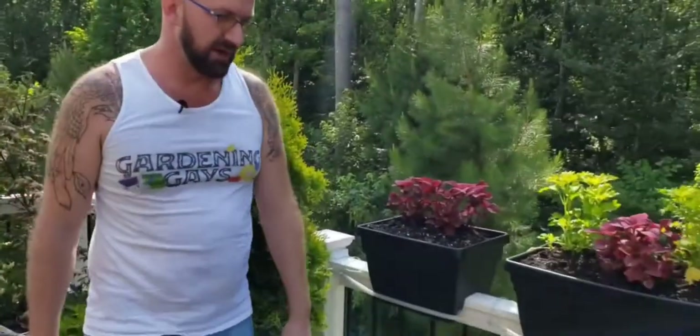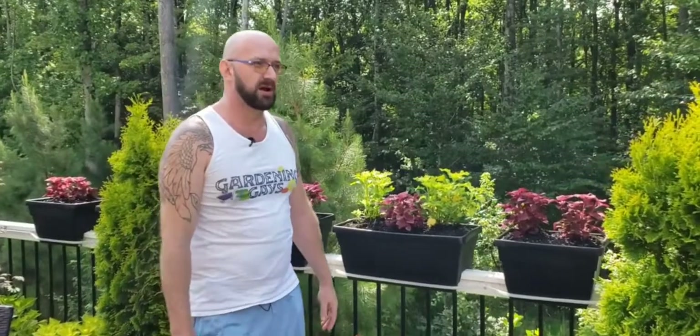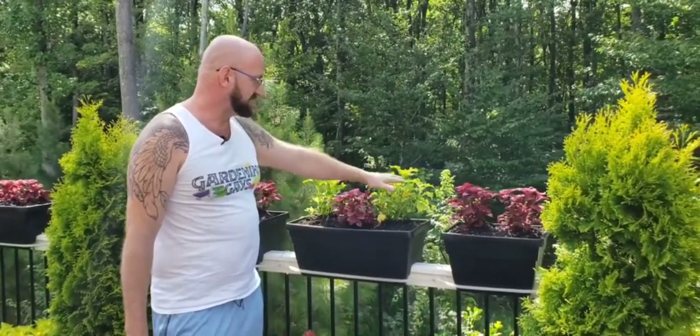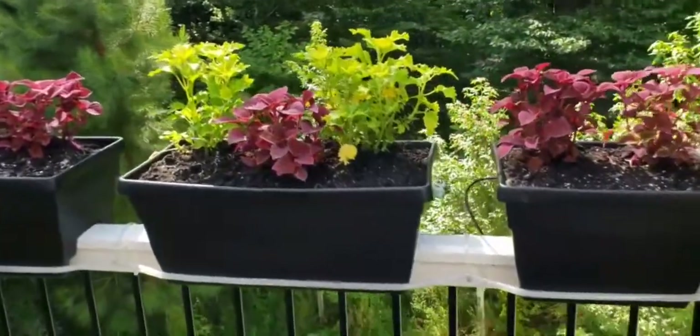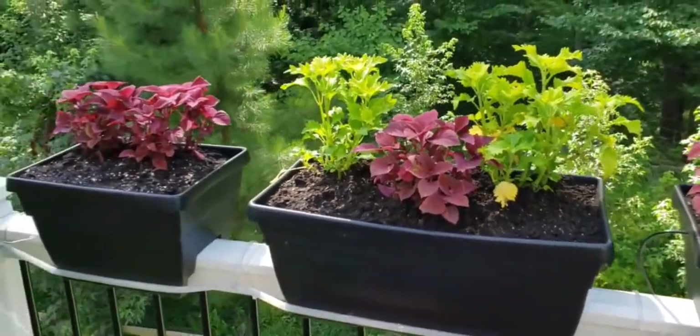I'm really looking forward to seeing how the plants are going to perform with consistent water every day. I have a schedule set for 7 a.m. One thing to keep in mind with the tubing — it's black tubing, and it gets extremely hot if it's exposed to the sun. You want to avoid turning the water on after a hot day; morning is the best time so the water comes out nice and cold. This is kind of a temporary setup — these plants are probably going to be here until late September, maybe early October, so we have about two to two and a half months to enjoy them. Then we're going to move on to our fall and winter setup.